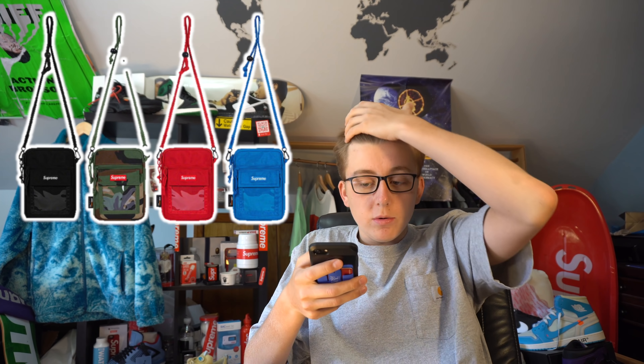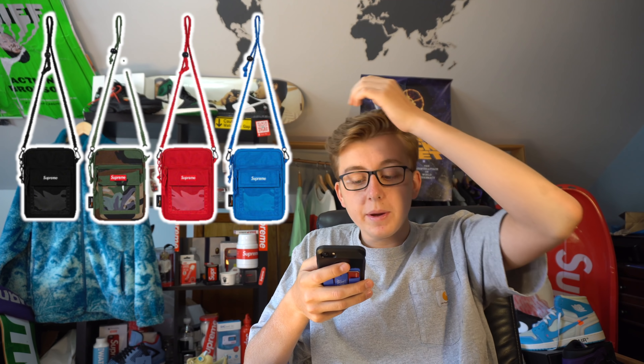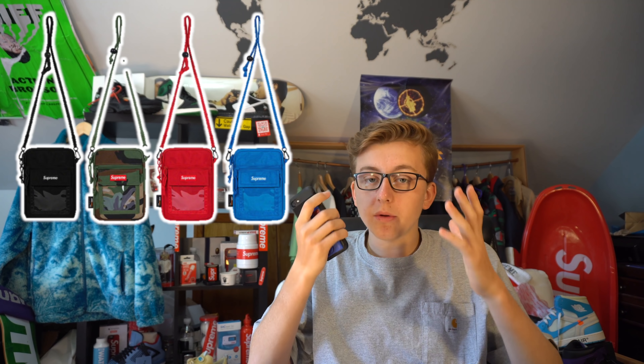I'm going in-store today for the Bape Marvel drop, the Supreme drop, the Fear of Gods — a lot of stuff is going down. The utility patch camo bag is going for around $70, the rest are going for $60. If you guys paid attention to my retail resell estimations video, you would have known the woodland camo was the best — I didn't even listen to my own advice, I went for red.